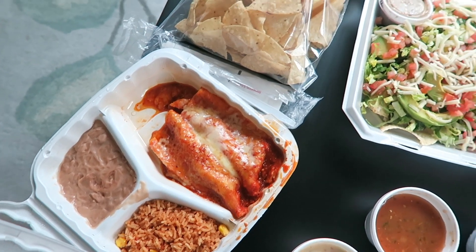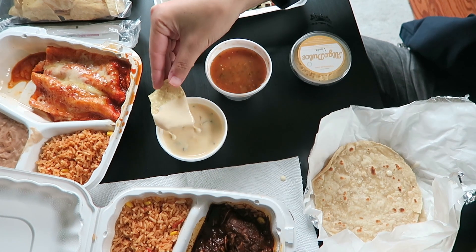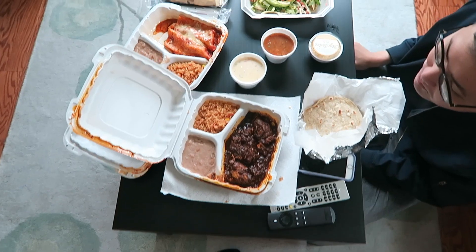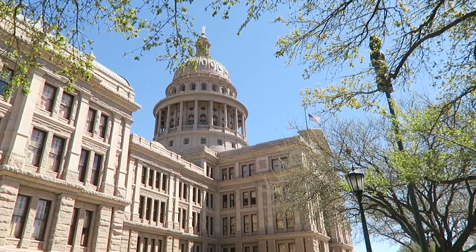We visited Austin, Texas in March of 2021 and we ate lots of queso. Tomo and I are both California people and it was our first time in Texas.